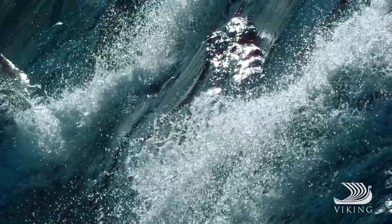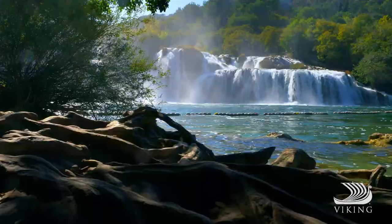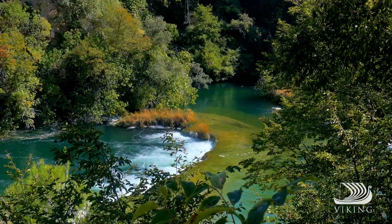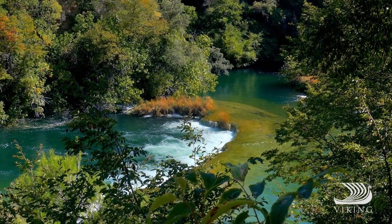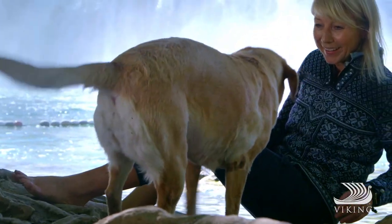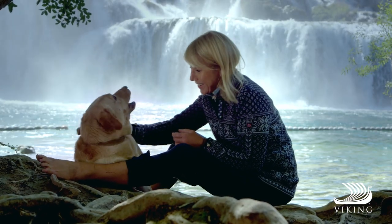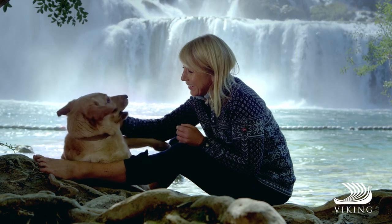I hope you'll do as I did and embark on your own exploration of Krka Falls in Croatia's Krka National Park. It's a place I can't get enough of, and Fincer and I return quite often — but thankfully not to reenact her first adventure.